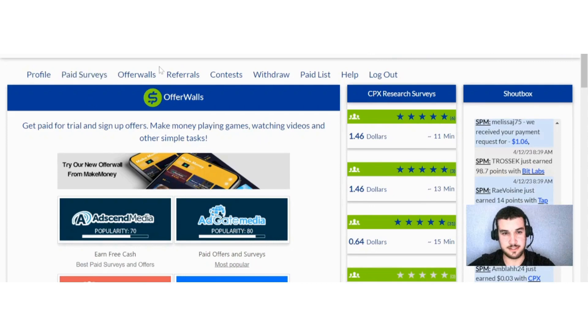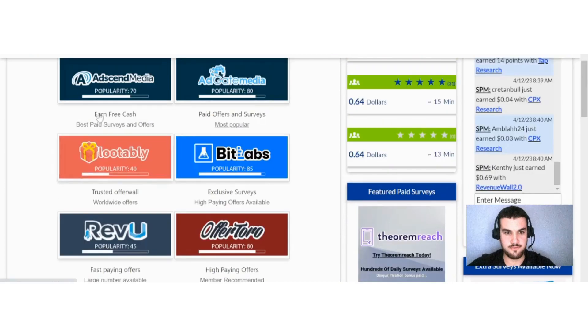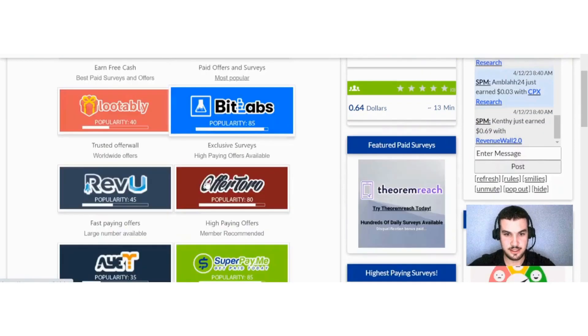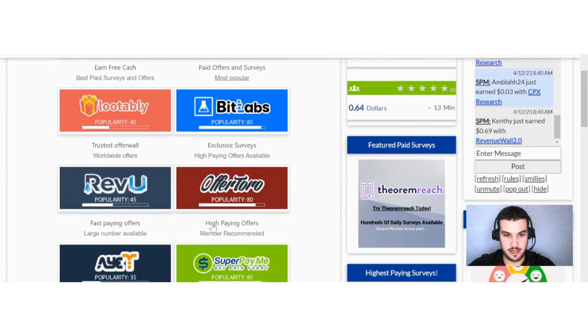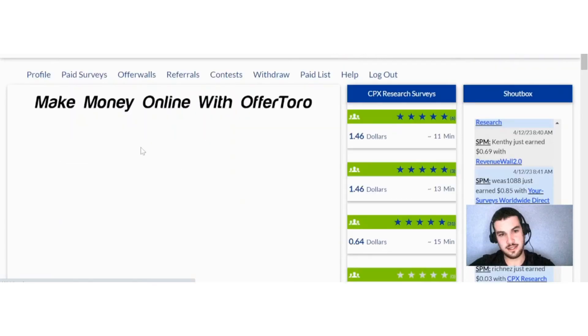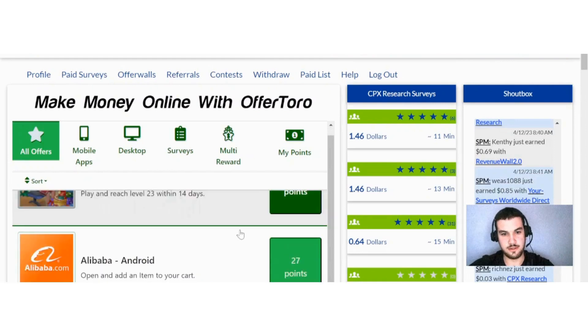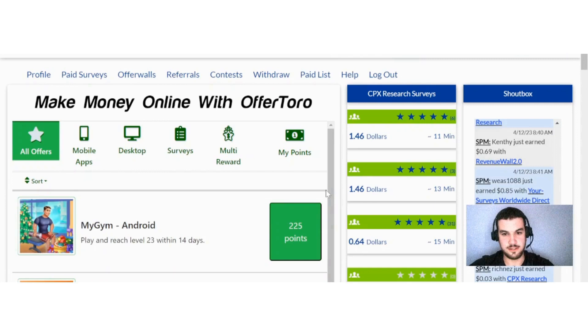The next topic is the offer walls, of which there are eight in total. Each one tells you what it is best for — for example, paid offers and surveys, or high-paying offers. They are ranked by popularity, and clicking one reveals a range of offers you can complete.